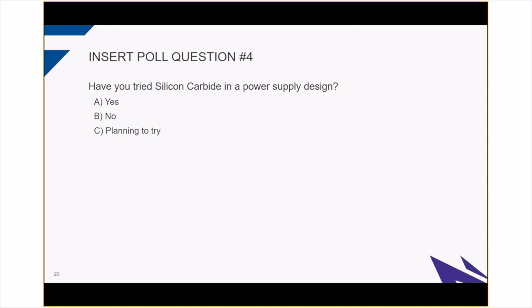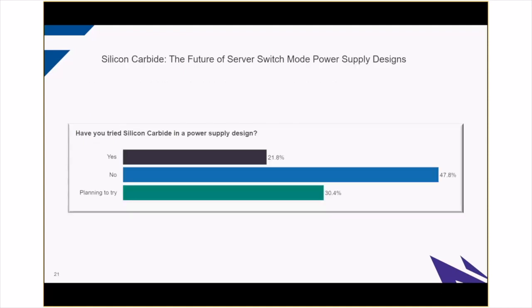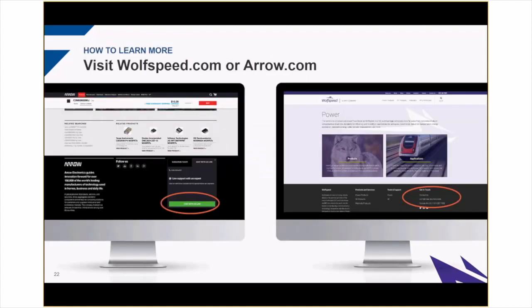Final poll question: have you tried silicon carbide in a power supply design? A, yes; B, no; and C, plan to give it a shot. The final survey: 21% yes, 47% no, and 30% are planning to try. Hopefully over time we can convert some of the no's to planning to try. We have several reference designs, demonstration platforms, and a buck-boost evaluation kit — you can order those on arrow.com. We also have more information on silicon carbide technology, other reference designs, and application notes available on our website to help with your evaluation of silicon carbide. As always, reach out to us or your local Arrow representative for help.